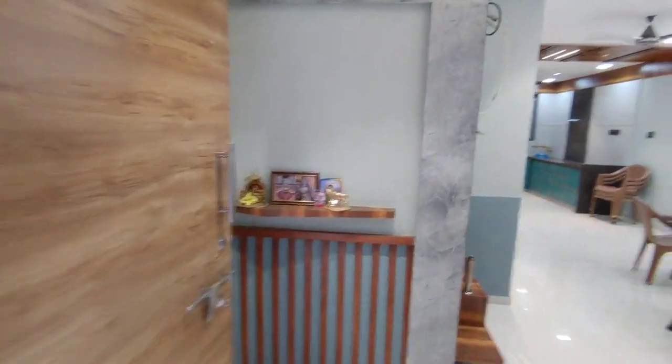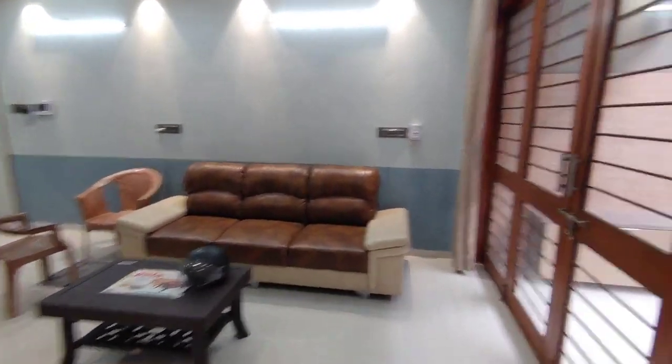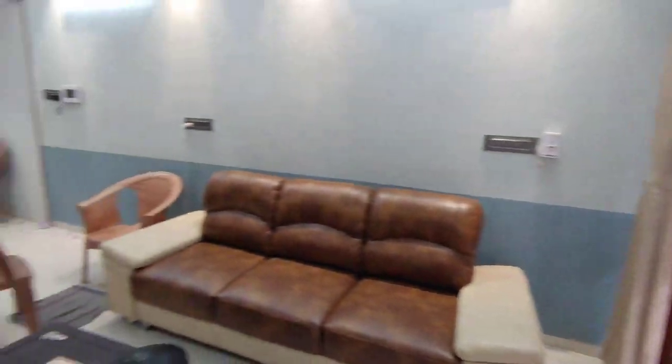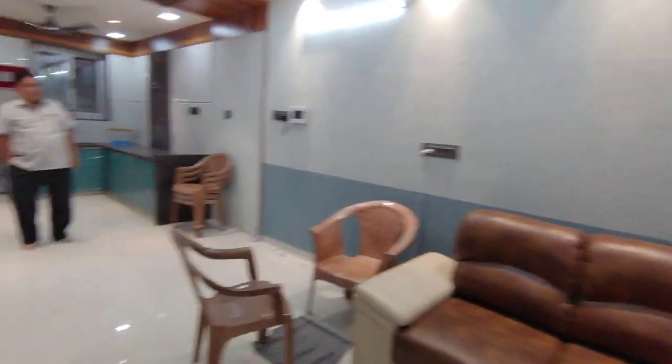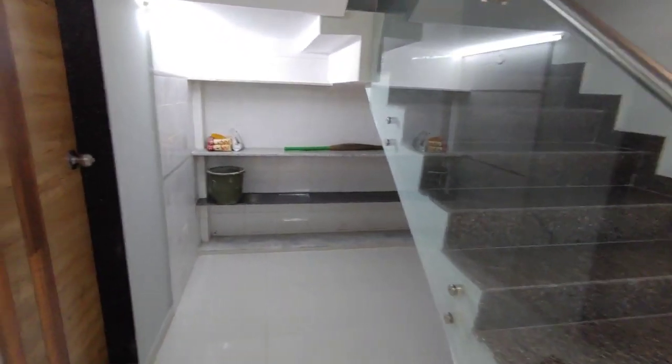This will be the main entrance — double doors. Semi-furnished again. This is the living room, with a balcony-type attachment. You will get the whole portion. The living room leads to the kitchen, store, and common washroom.